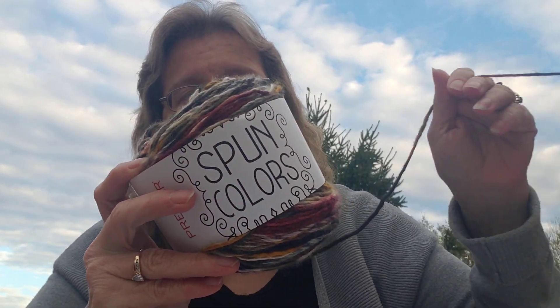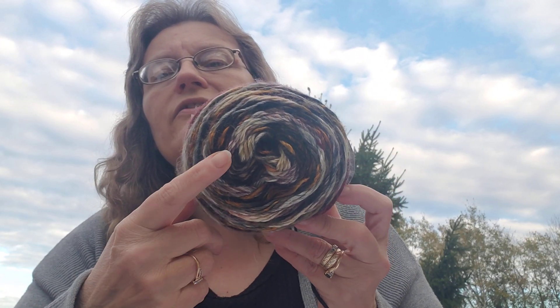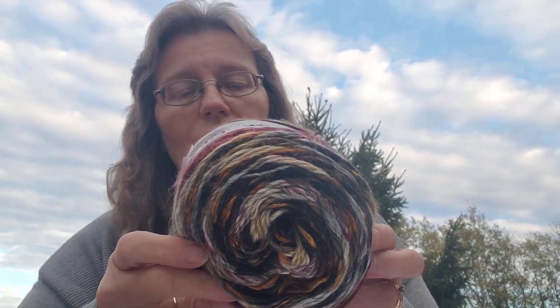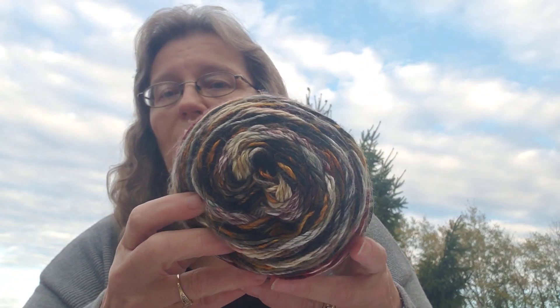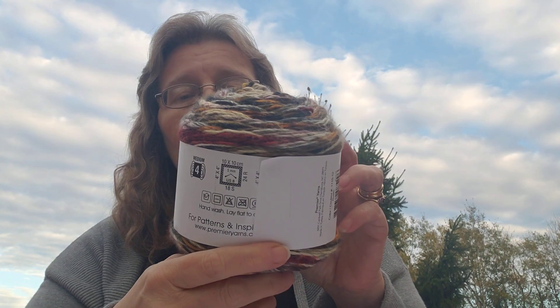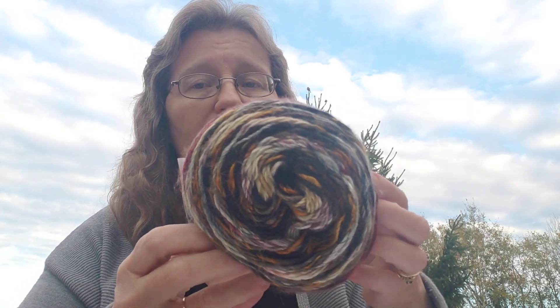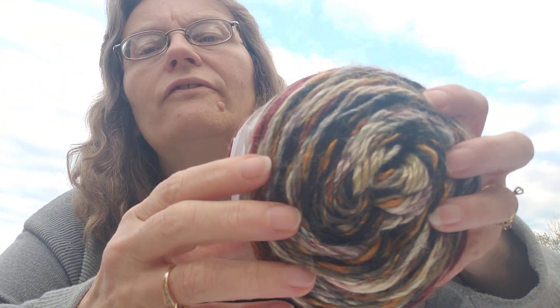It's called Easy Top Down Raglan by Laura Chow — C-H-A-U — and I said that is what I'm going to use with my Colors Spun yarn that I got last summer. This is a Premier yarn — pretty — so I decided I'd use this vanilla-type pattern and choose my collar and cuffs. It's 65% acrylic and 35% fine superwash merino, so it's really really soft with a halo.